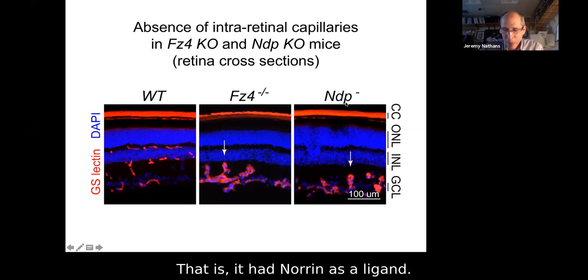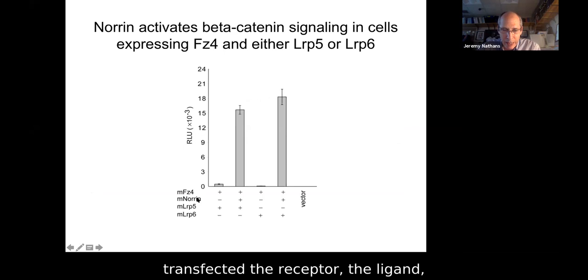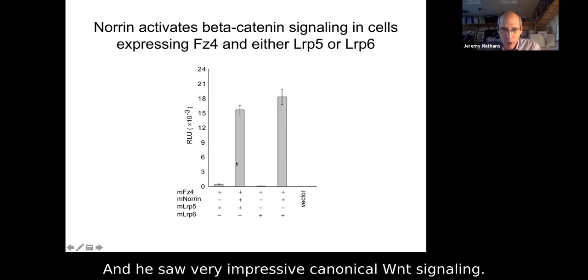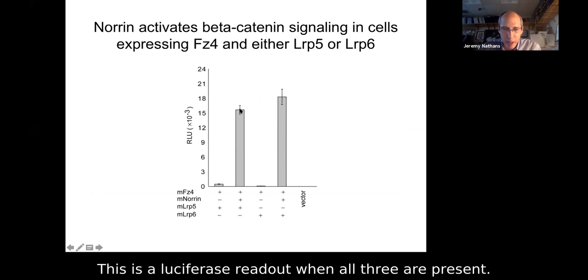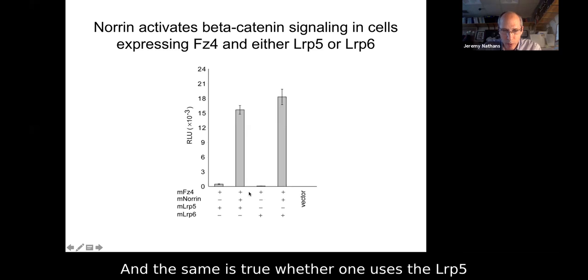This is work of Chung Zhu, a postdoc in my lab. What Chung did was simply transfect the receptor, the ligand, and one of the co-receptors into a reporter 293 cell line. He saw very impressive canonical Wnt signaling — this is a luciferase readout. When all three are present there's strong signaling, but if you leave out any one of the three — for example, if the ligand is omitted — there's virtually no signaling. The same is true whether one uses LRP5 or LRP6 co-receptors.